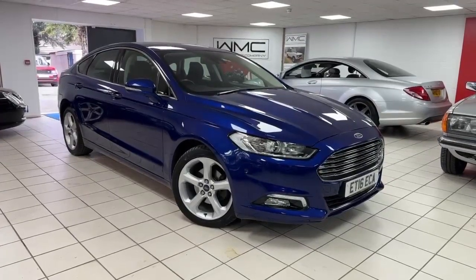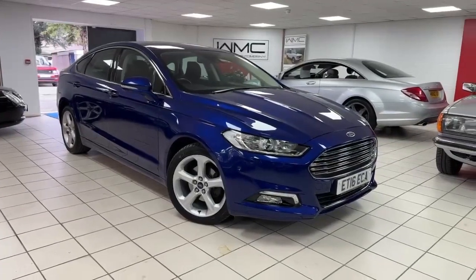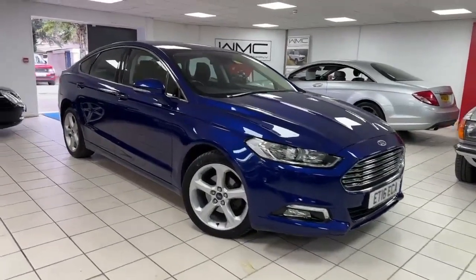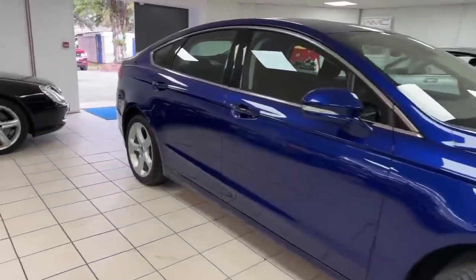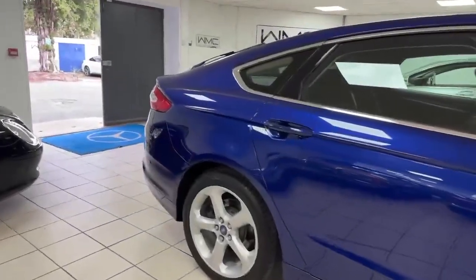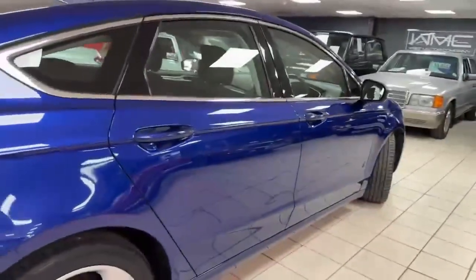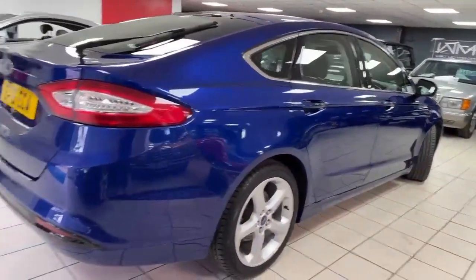Hello, this is Andy from Walt Motor Company in Newbury, and welcome to the sale of this 2016 Ford Mondeo. This car is the 2.0-litre TDCi Titanium Automatic model, finished in this lovely blue — I think it's Performance Blue — with a black cloth interior. This car has only covered 56,000 miles and is in really nice condition all the way around.